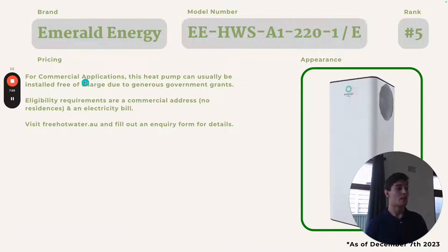For commercial applications, we can actually install these units completely free. This means it has to be at a commercial address, but if you're located in New South Wales or Victoria, most likely we can do this for free. Just visit freehotwater.au and fill out an inquiry form and we'll be in touch straight away.